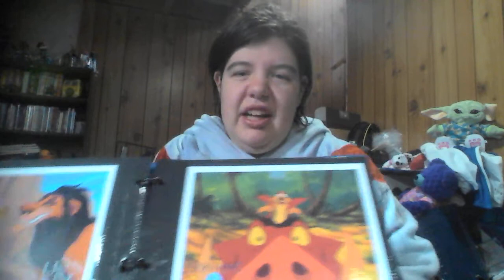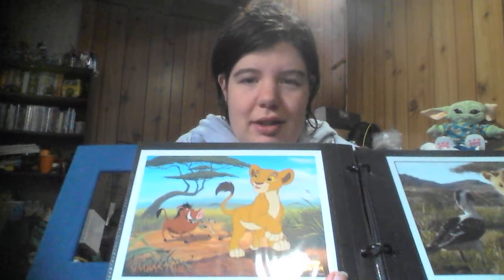Then I have a second Lion King from the original, and Lion King 1 and a Half. The next two are Lion King 2: Simba's Pride and the live-action Lion King.